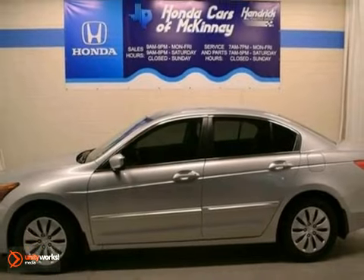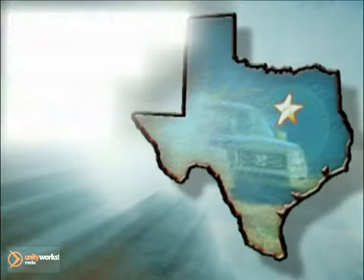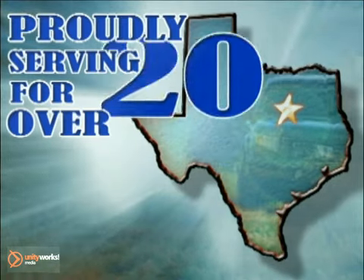Come on out, take it for a test drive. Honda Cars of McKinney — all we do is discount Hondas.